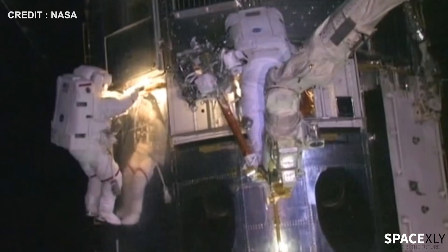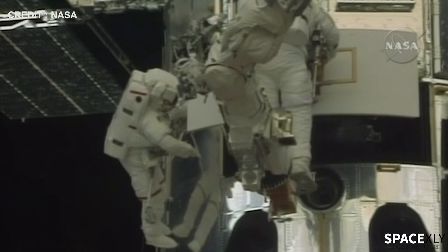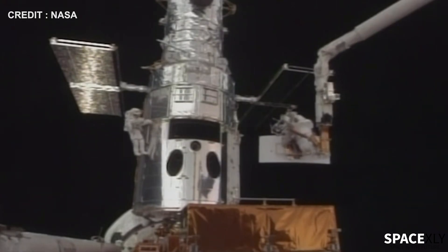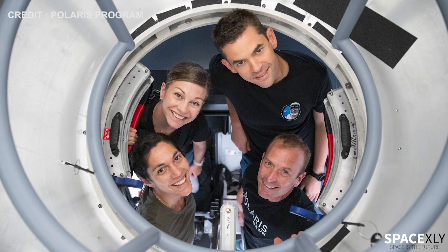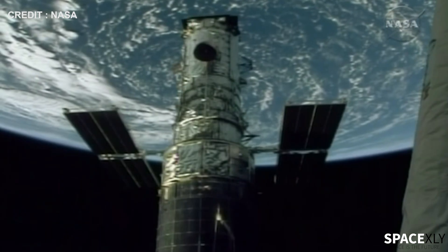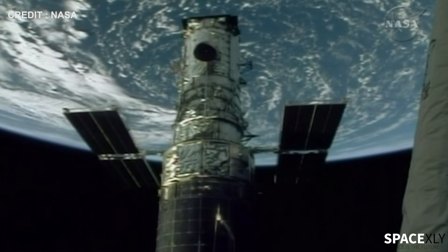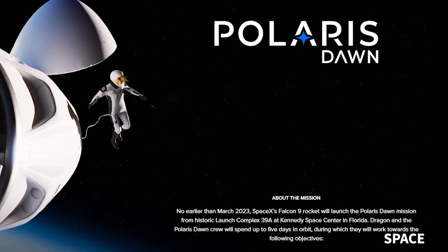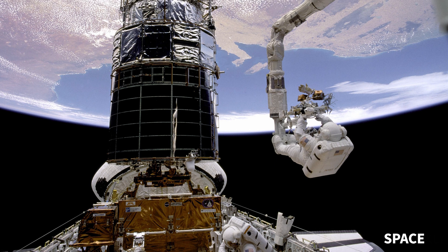Since the Space Shuttle retired in 2011, servicing missions to Hubble also stopped. The last Hubble servicing mission was SM-4 in 2009 aboard Space Shuttle Atlantis. If there is another servicing mission to rescue the dying telescope, it could be Jared and his crew on a SpaceX Dragon spacecraft. But that is far from reality — no such mission will be planned until the completion of the whole study. The first Polaris mission, Polaris Dawn, is not launching any earlier than March next year. But a manned mission to the Hubble Space Telescope again would be so cool.